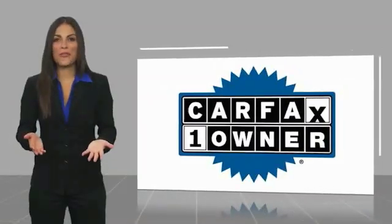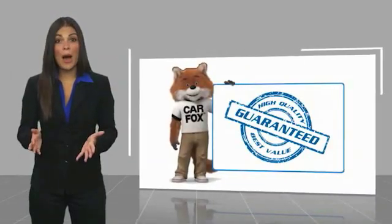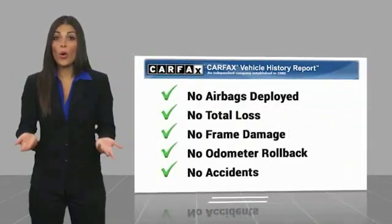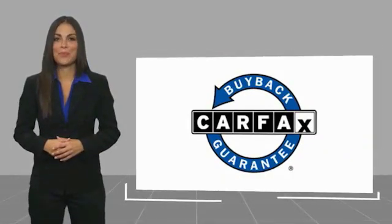This is a one owner vehicle with a CARFAX vehicle history report. Be sure to find a complimentary copy of this report online or contact the dealership. This vehicle qualifies for the CARFAX buy-back guarantee.